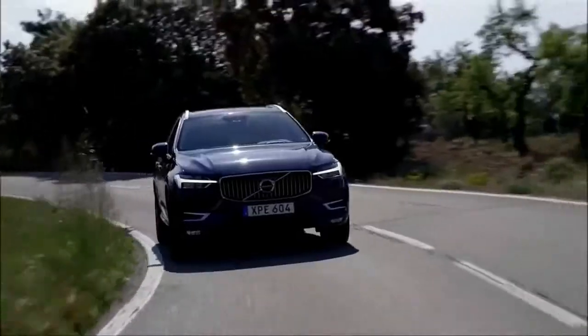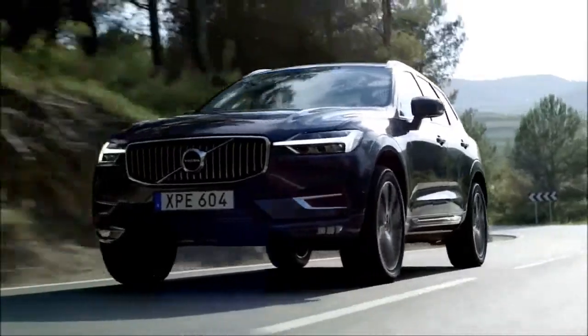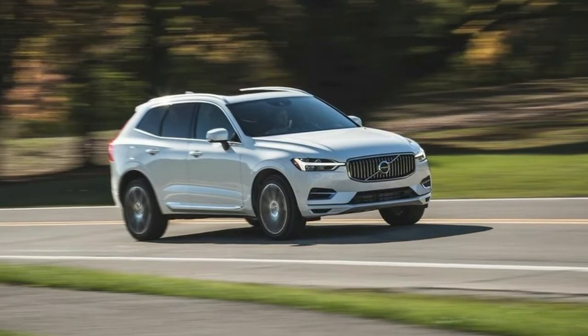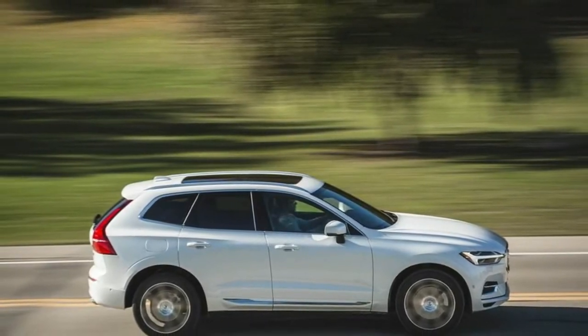With its rear seats upright, the XC60 managed to accommodate eight carry-on cases — enough for each adult occupant to take along two bags. The Cadillac XT5 and the Lexus RX both held slightly more, but the Volvo outperforms the Audi Q5 and the Porsche Macan.